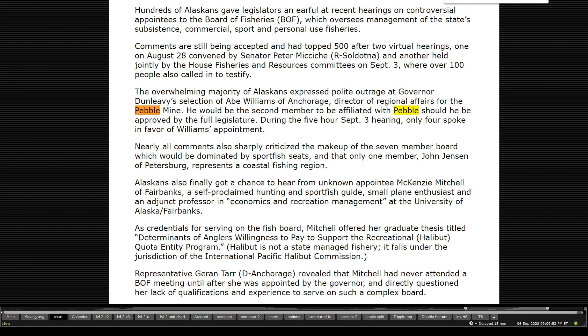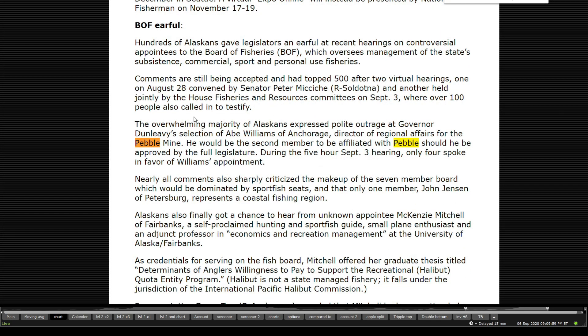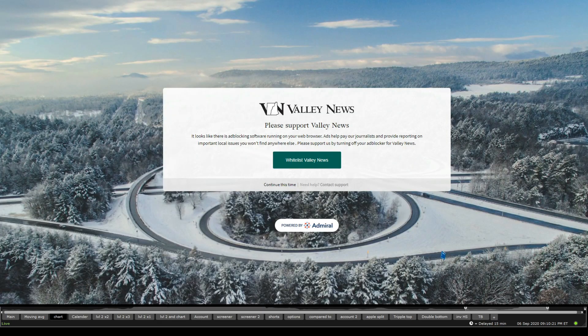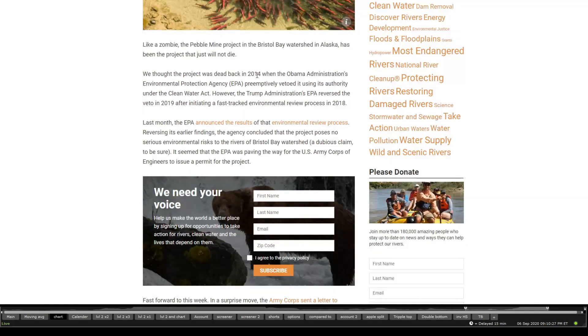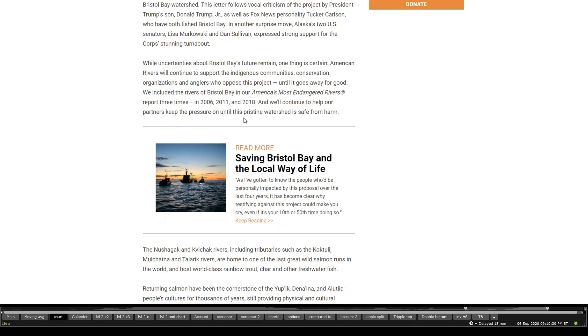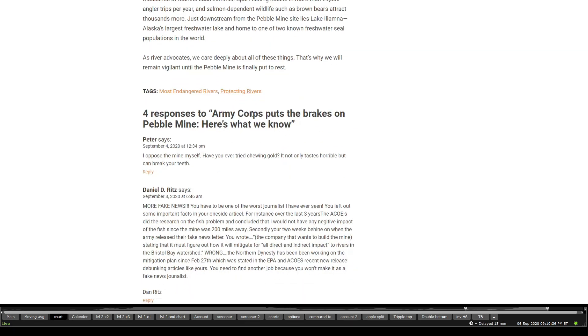From a Senate debate between candidates for US Senate, one piece mentioned the overwhelming majority of Alaskans expressed outrage at Governor Dunleavy's selection of Abby Williams of Anchorage, director of regional affairs for Pebble Mine, as she would be the second member affiliated with Pebble should she be approved by the legislature. And from another article — 'The Army Corps puts the brakes on Pebble Mine: here's what we should know' — but from what the company's letters have shown, it has not actually been stopped.